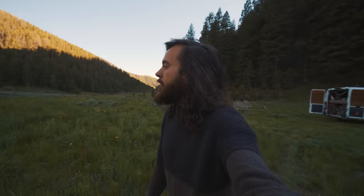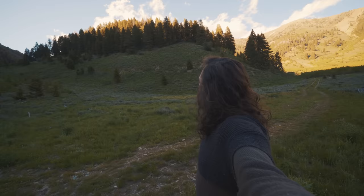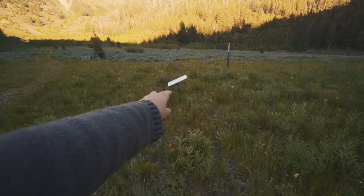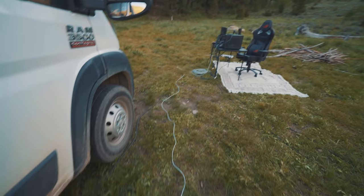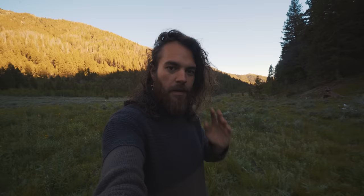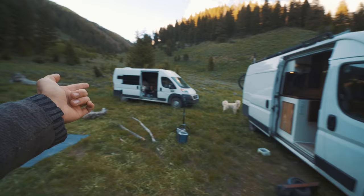Obviously we'll be streaming off of Starlink tonight, and the dish is pretty far away so I can have a clear view of the sky — there it is, just sitting in the field. The only problem is there's this huge mountain right here causing just a little bit of an obstruction, so every now and then we have some buffering in the stream. But overall, considering we're in a national forest, it's pretty freaking awesome. The dish runs all the way into my van and I'm hardwired into the modem feeding into my computer.